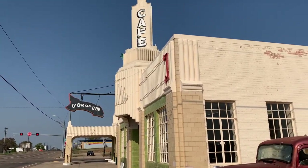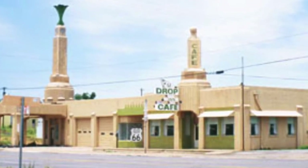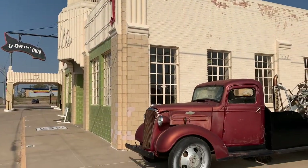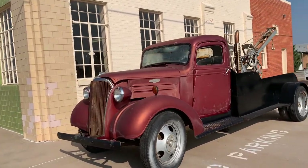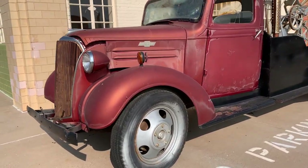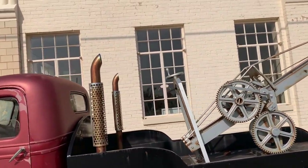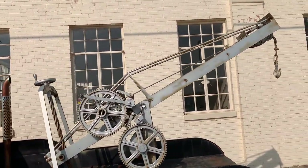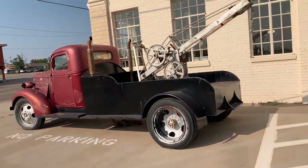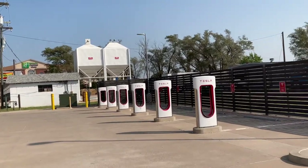One thing I noticed — the sign for the U-Drop Inn Cafe is a little different if you look at an old postcard photo. Check out this Mater replica! It's like what would have inspired Mater — it's not trying to be Mater, doesn't have things written on the side, but what a cool thing. And especially fun right next to it — Tesla chargers. Gotta love it.